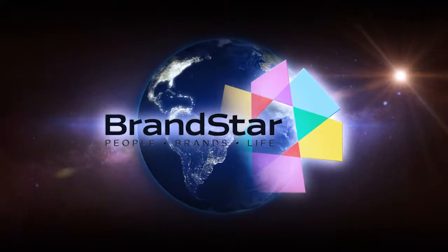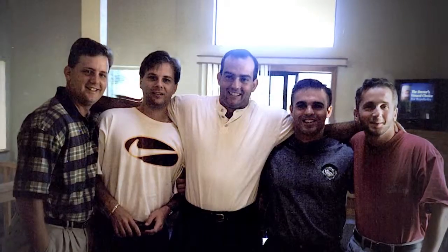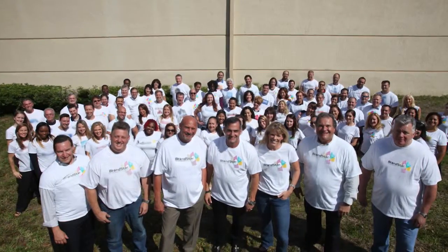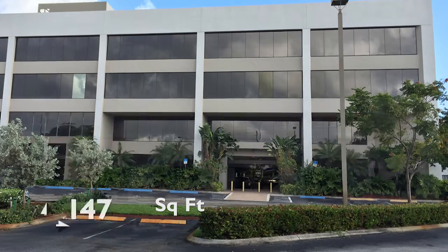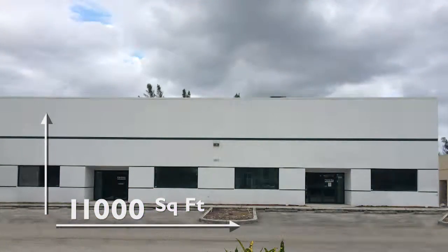Brandstar is a branded entertainment company that produces programming for network television. They've grown from eight employees at the start to over 145 today. Mark is moving 135 employees from a 20,000 square foot space to a new building he's purchased, but the new building only has 11,000 square feet. The challenge is to put the same number of people into a smaller workspace and make everyone comfortable and more productive.